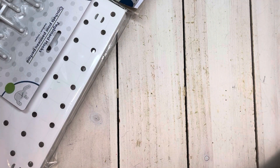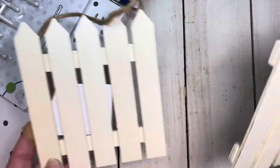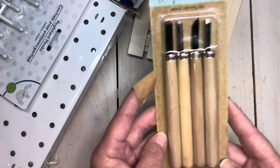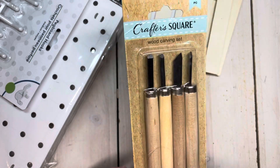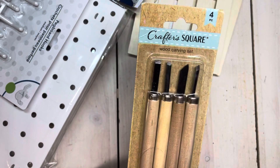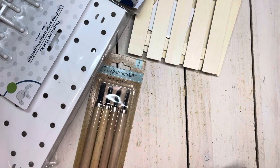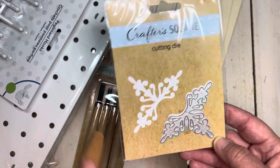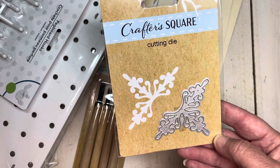I also picked up two of these — I had an idea to put together a welcome sign for a friend. This is new to me: the Crafter's Square wood carving set. I hope it works because I have an idea in mind. For $1.25 you get four pieces — even if it doesn't work, you can't go wrong. I did not know Dollar Tree sold dies. I know they sold stamps but I had not seen the die, so I went ahead and picked this up to give it a try.